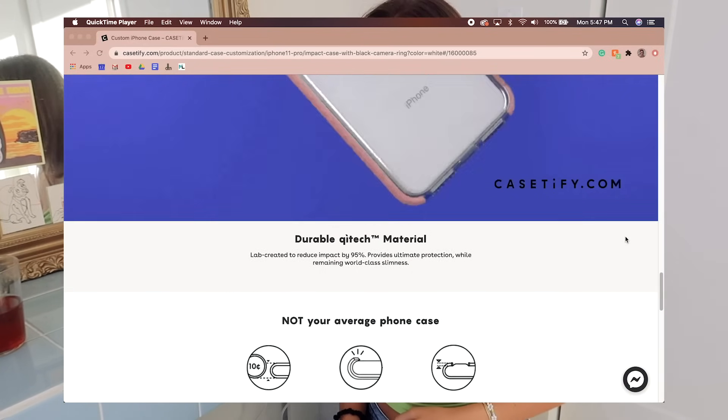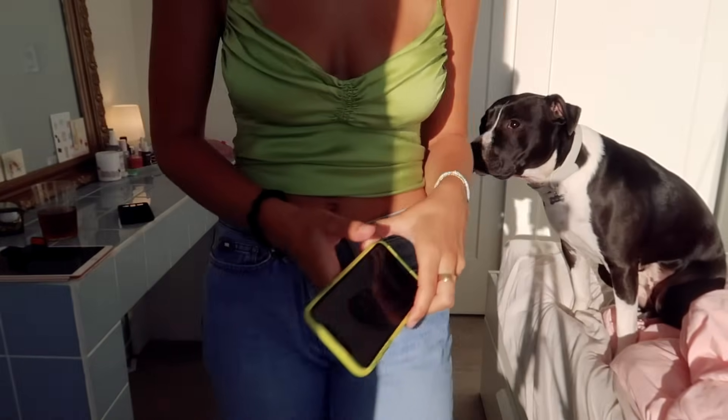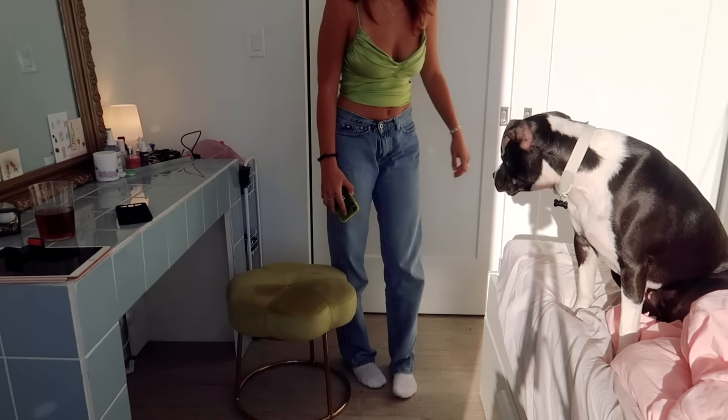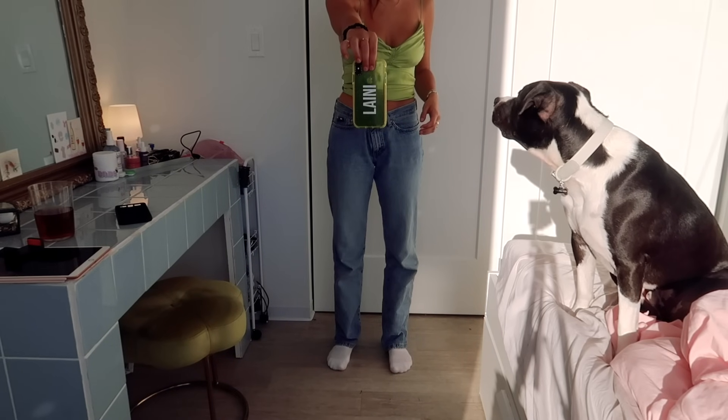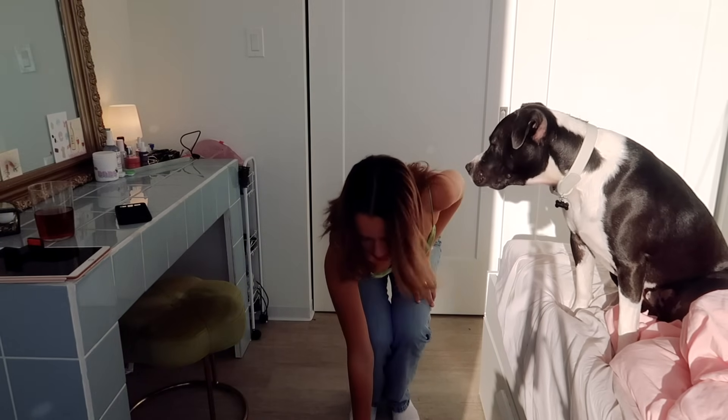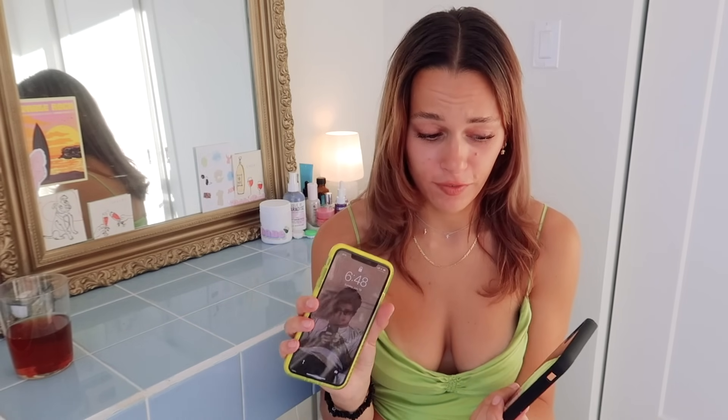Casetify phone cases are military grade, so let's do a drop test — just fingerprints but no cracks. And we're good! It feels so wrong to drop my phone like that, but obviously these Casetify cases are amazing. I drop my phone all the time on walks with Ernie on hard concrete and my phone is perfectly fine. Make sure to go to casetify.com/laney and get 20% off your phone case.